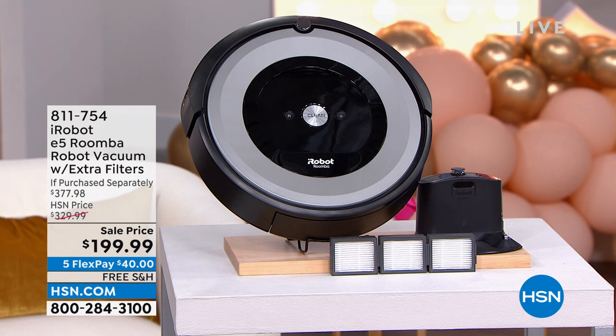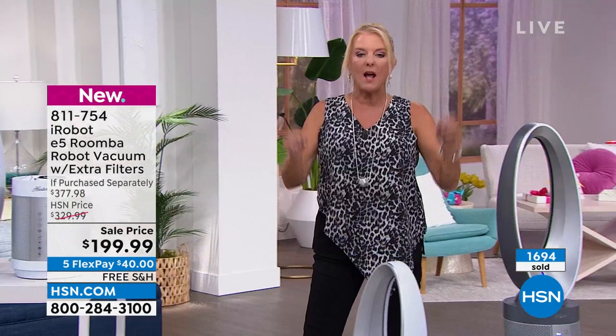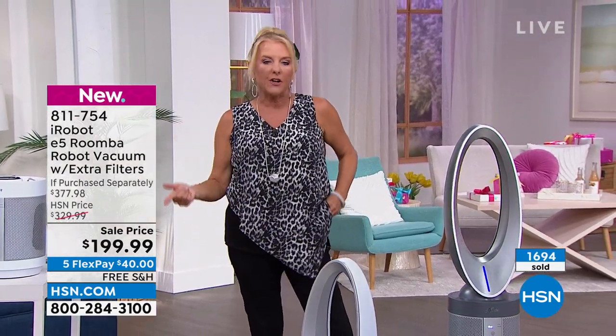This is a blowout birthday surprise, literally called a birthday surprise. The full retail is $377 and we're at $199.99 — that is why it has been on fire all day. It is the smartest and best out there.